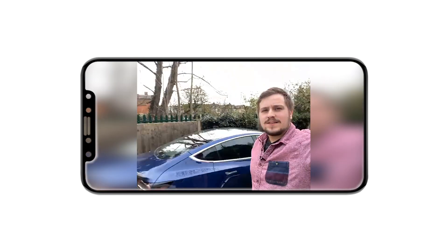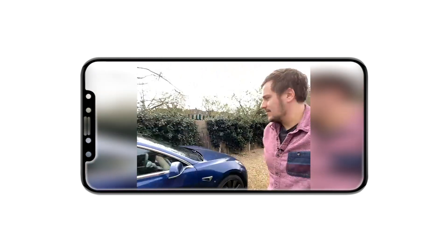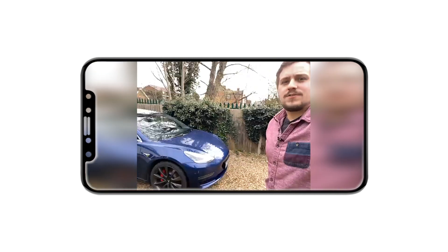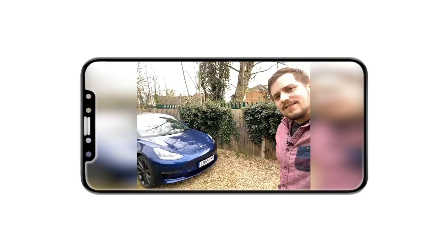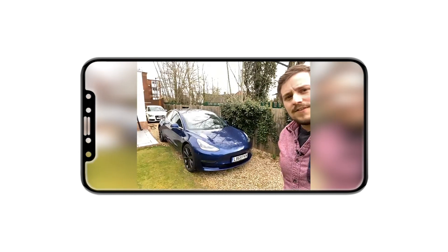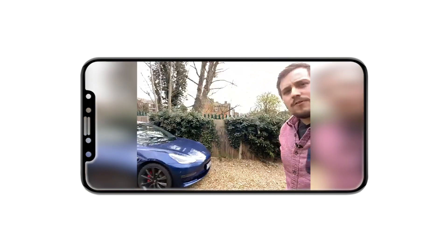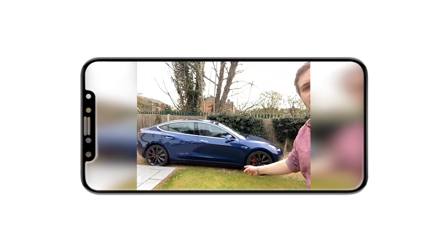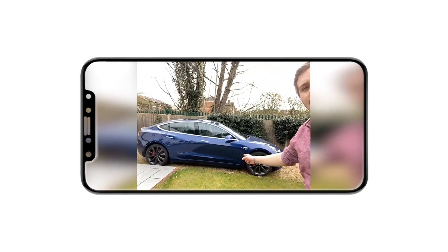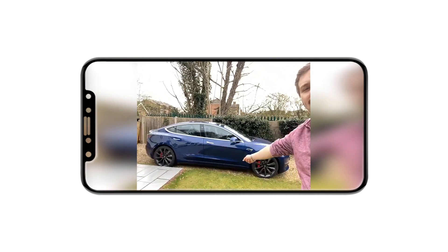Here is the Tesla Model 3. The batteries all sit down at the bottom here, and the motors sit in between the wheels at the back and at the front. In some cars it's only at the front, and in other cars it's only at the back.